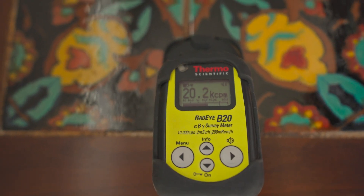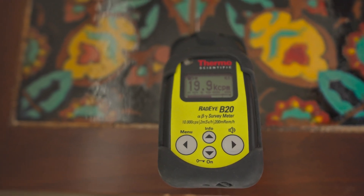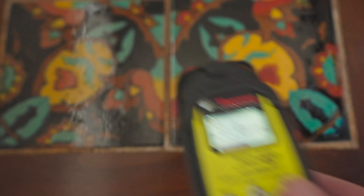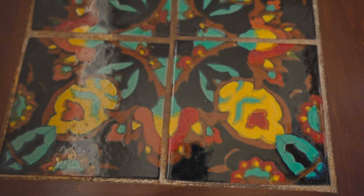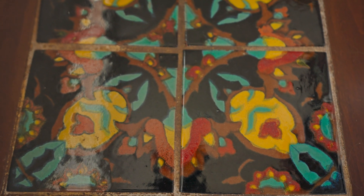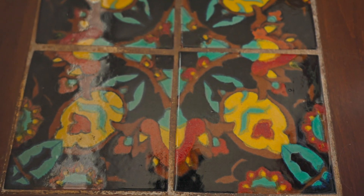This may sound really bad, but it actually isn't. The type of radiation coming off of this table is primarily just alpha and beta radiation, which can be easily blocked by plastic, glass, or wood. I'm going to show you that right now.